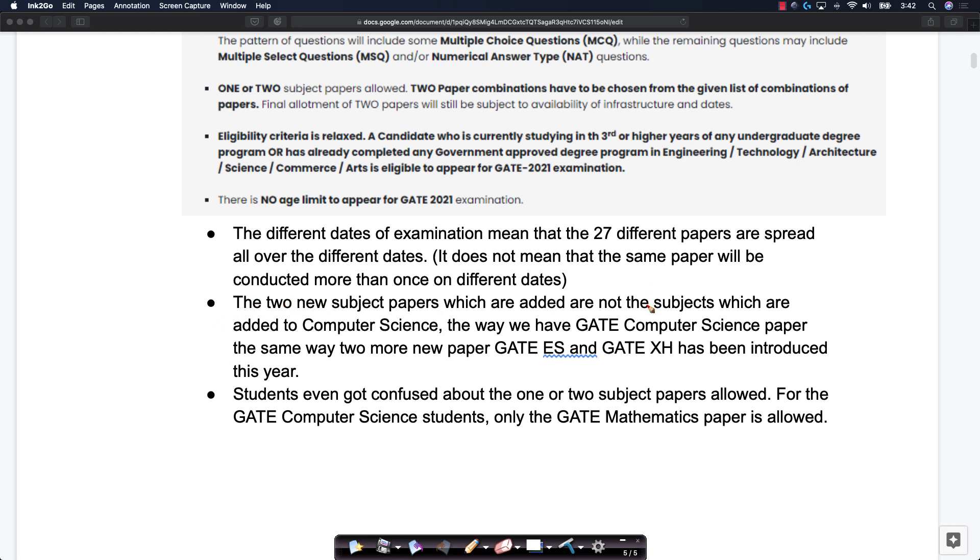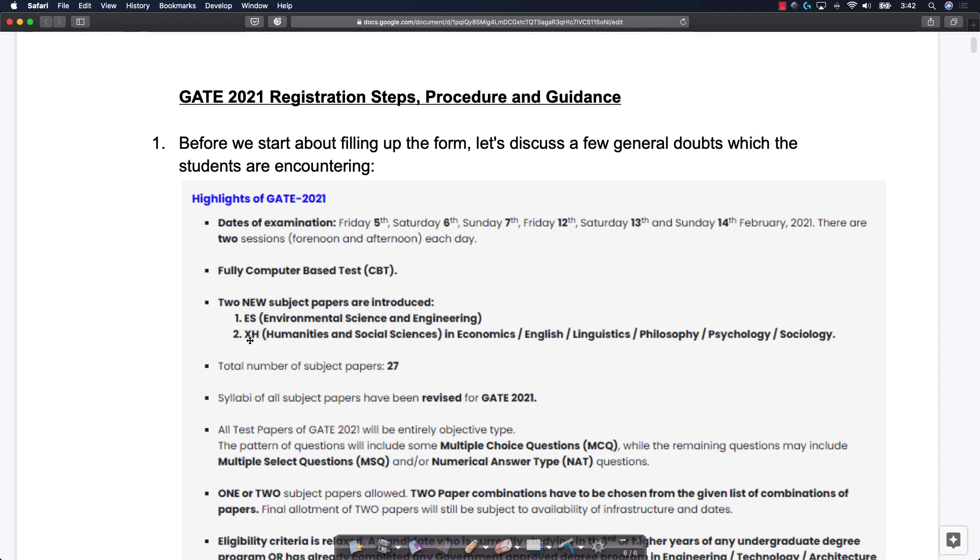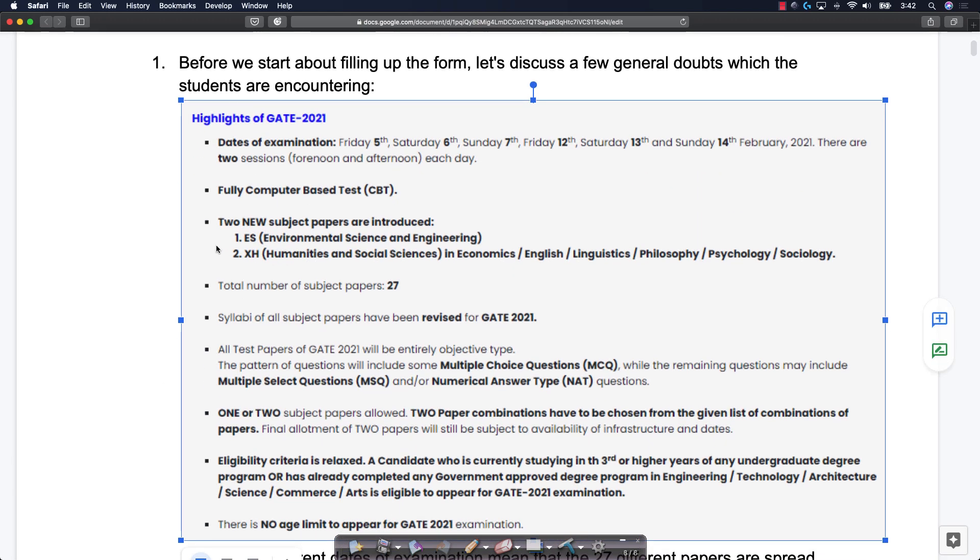If you look at the GATE brochure, it says two new subject papers are added — GATE ES and GATE XH. There are two new subject papers: Environmental Sciences and Humanities and Social Sciences. These are not new subjects added to GATE Computer Science. Just like GATE Computer Science, you can now write the examination for GATE Environmental Sciences or GATE Humanities and Social Sciences to get admissions into those departments at various institutions.